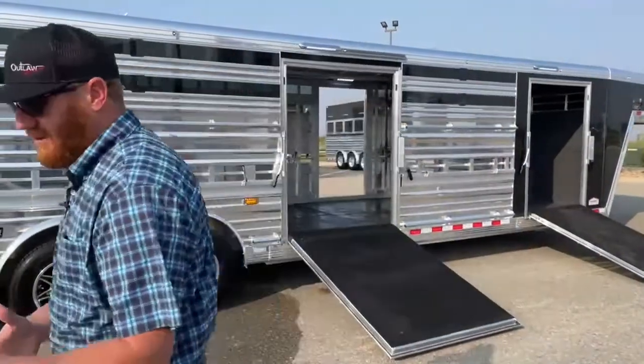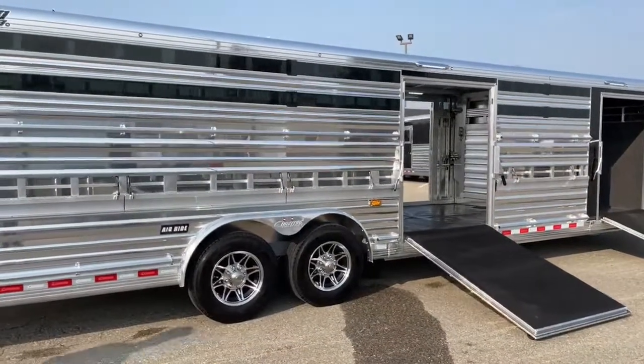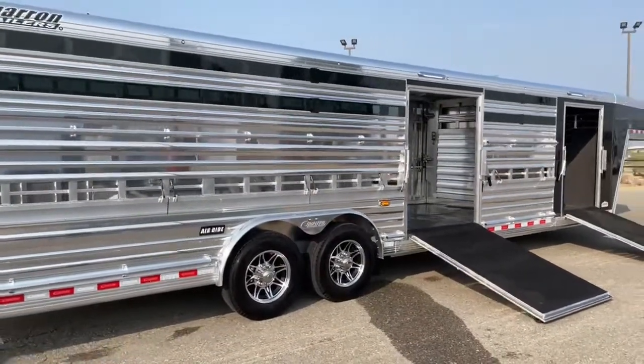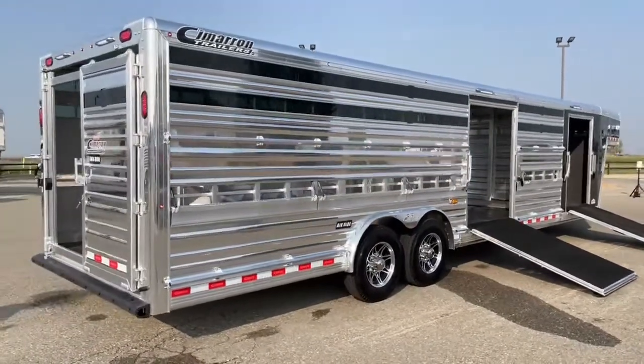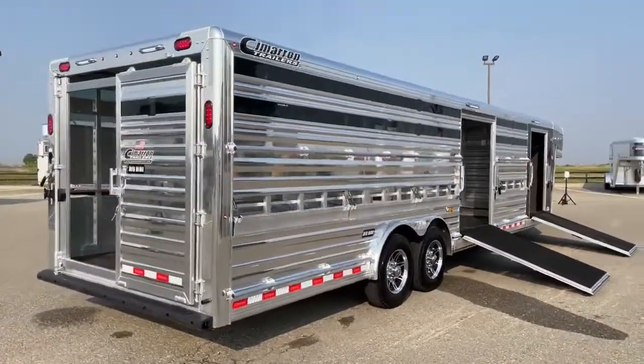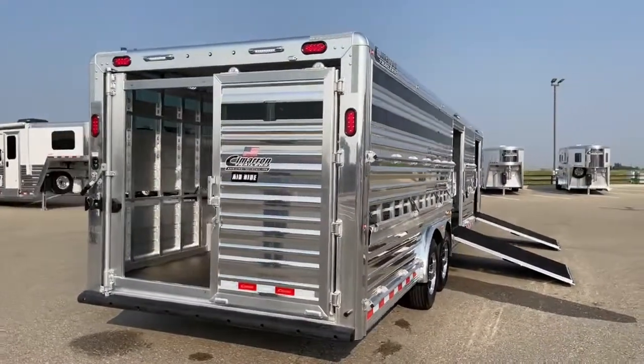The warranty on this trailer: eight-year structure warranty from Cimarron, three-year hardware warranty, plus the tire warranty. They really stand behind the product and are great to work with if you have any issues.